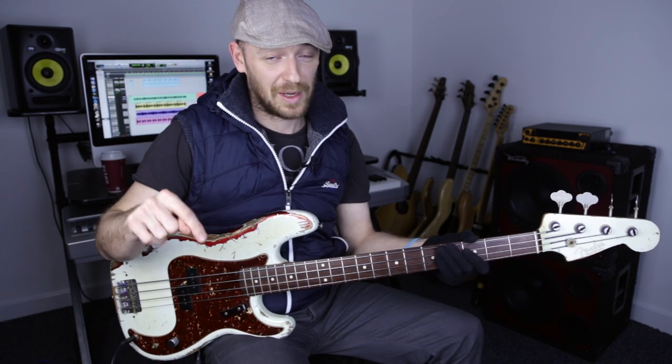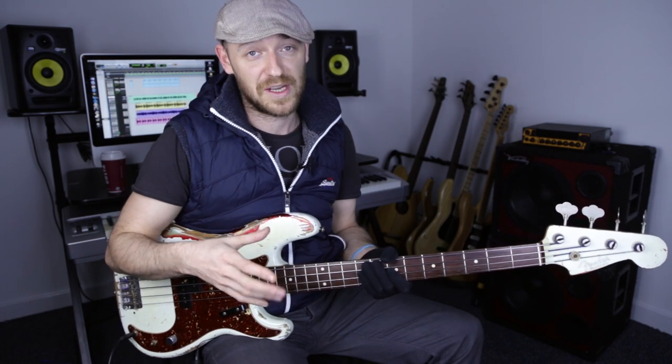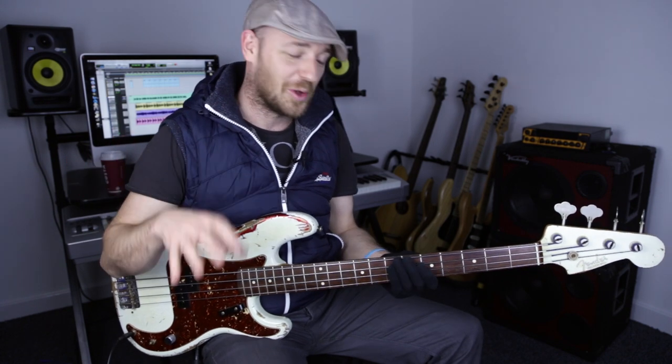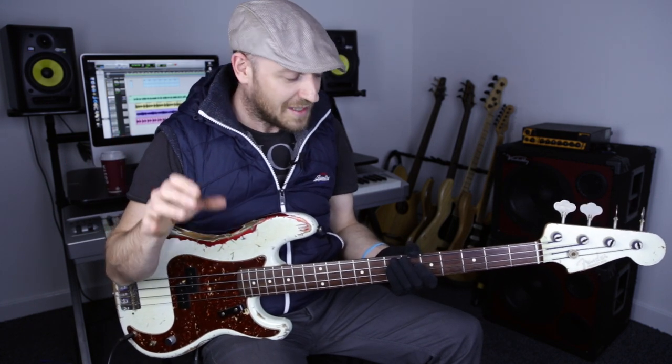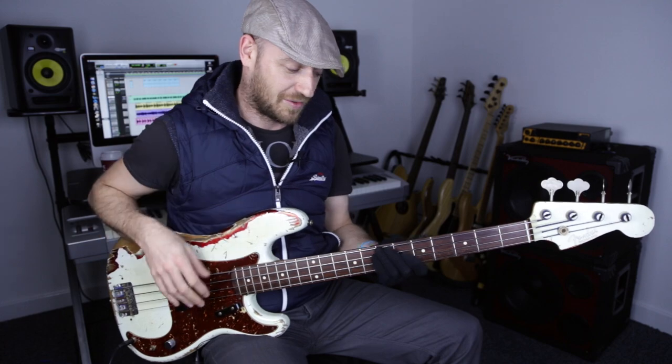All the tab and notation for this - if you're watching on YouTube, hit the link below and it'll take you to the Scott's Bass Lessons Toolkit where you can get all the tab, notation, and play-along material for all the bass riffs of the week. If you're an Academy member, all the downloads are right there and you'll be able to download the video file so you can watch it offline.